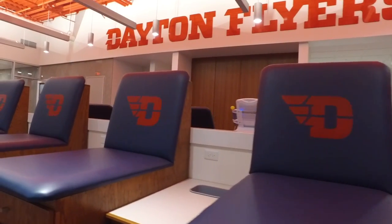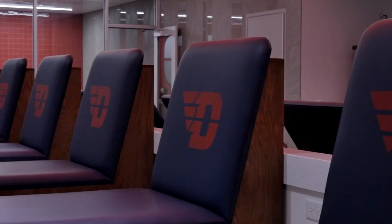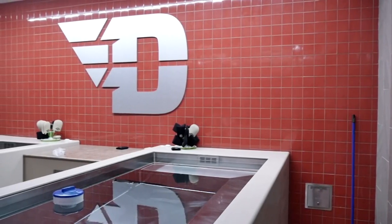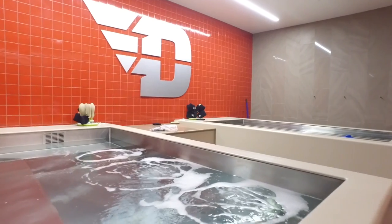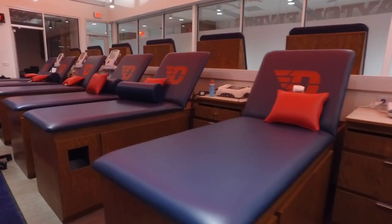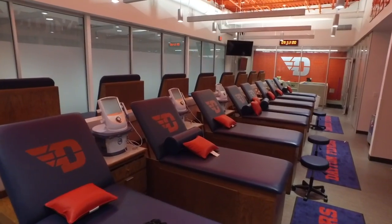The Donaher training room is a place for our athletes to get treatments and taping before practice and before games. It's spacious — players can get in, get their taping and treatment, and get out efficiently. It's first class in every way, from the tables to the baths and tubs available there.